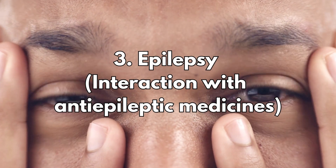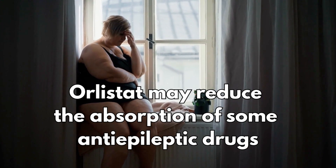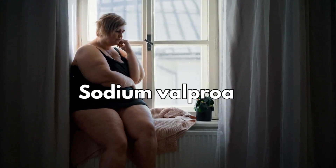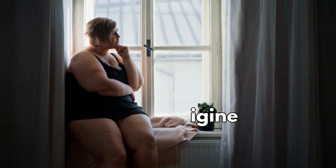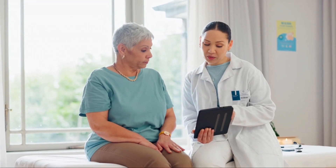Number three: epilepsy. Orlistat may reduce the absorption of some anti-epileptic drugs like sodium valproate or lamotrigine. This can cause a loss of seizure control. If you're on epilepsy medication, check with your doctor before starting Orlistat. You might need to be monitored closely or take medications at different times.